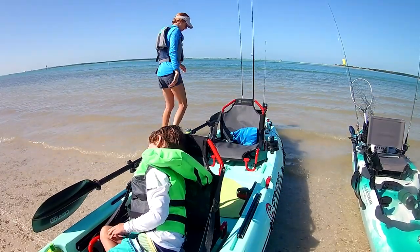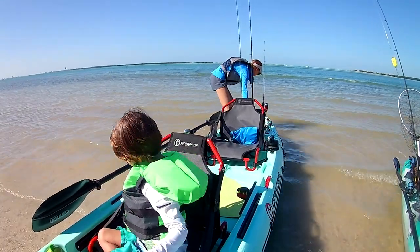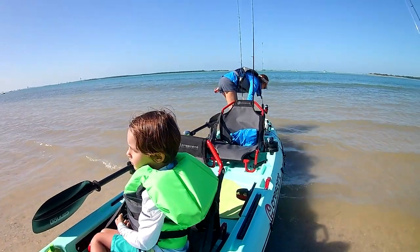There are also some smaller rocks on the beach right at the water's edge, so it's a good idea to wear water shoes when launching and to be mindful to avoid scuffing up your boat.